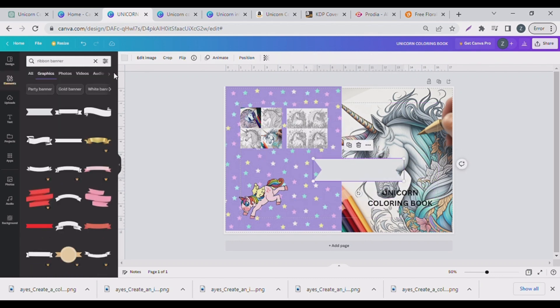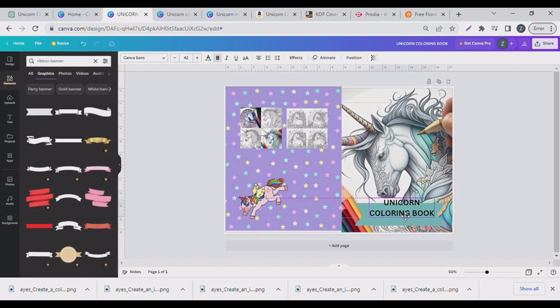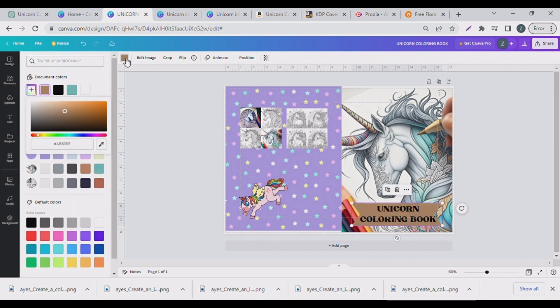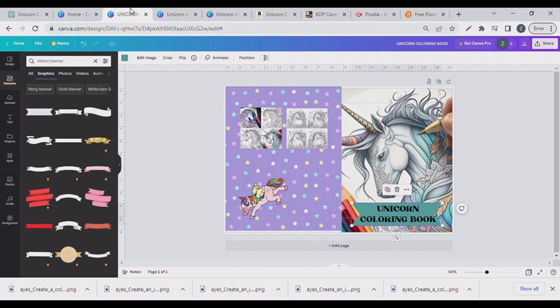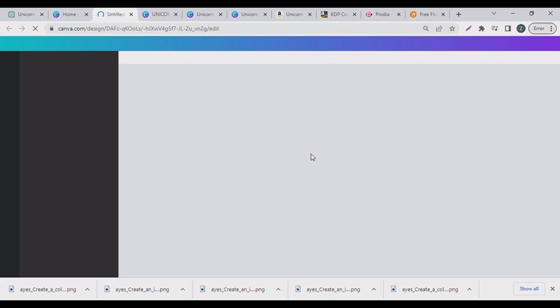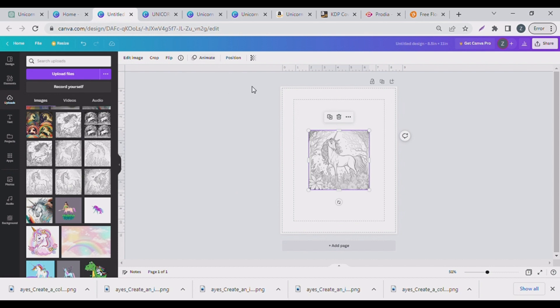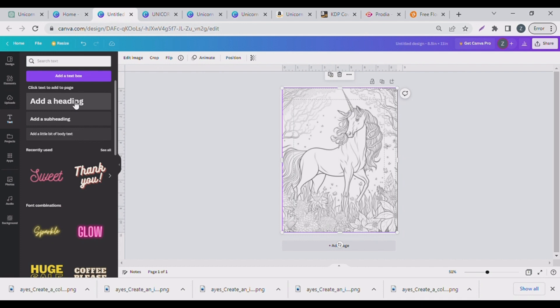Voilà, we are done with our back cover. For the interior part of the book, I went back to the Canva home page and typed in 8.5 by 11. The very first page of your interior book should be your 'Belongs To' page. I simply put one of the unicorns I had previously downloaded and added a text, then changed the font and sizing.